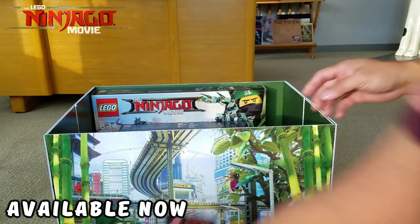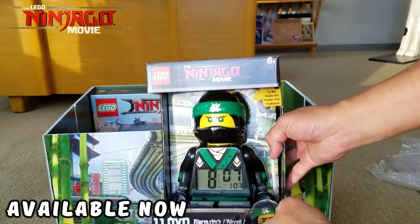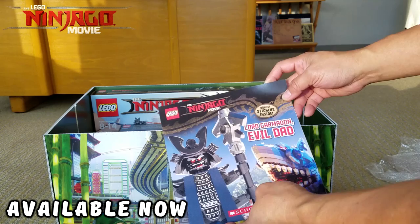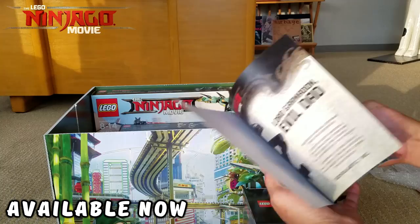We have a large Lloyd which is an alarm clock — pretty cool, that is awesome! We also have Lord Garmadon evil dad, and it's a sticker book. I believe it's from Scholastic — it's a little story along with stickers. There are stickers on the back too. Very cool!